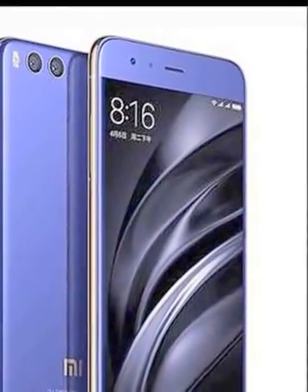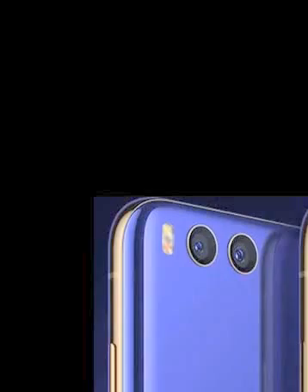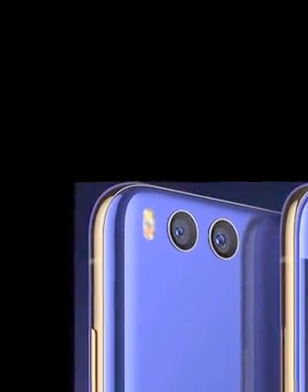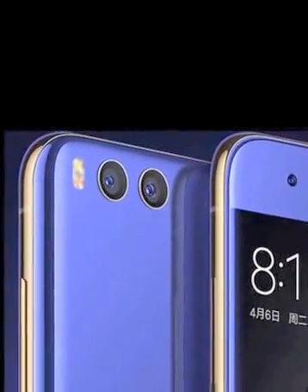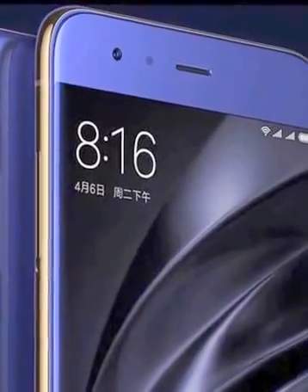The Xiaomi Mi 6 is powered by a 2.45GHz octa-core Qualcomm Snapdragon 835 processor and it comes with 6GB of RAM. The phone packs 64GB of internal storage that cannot be expanded.